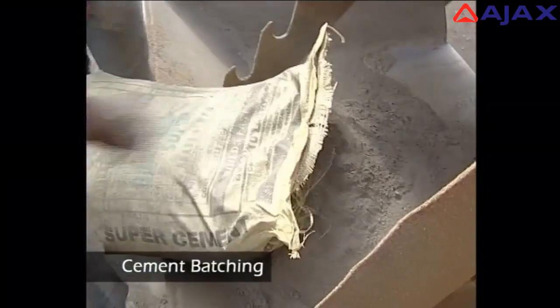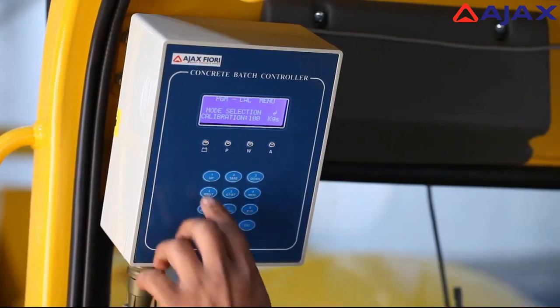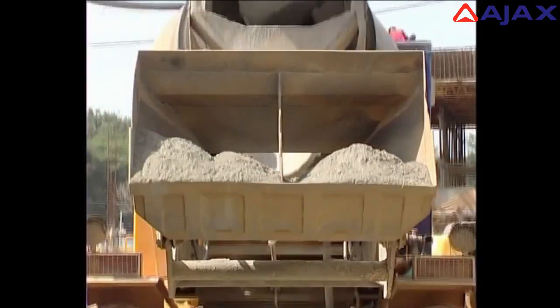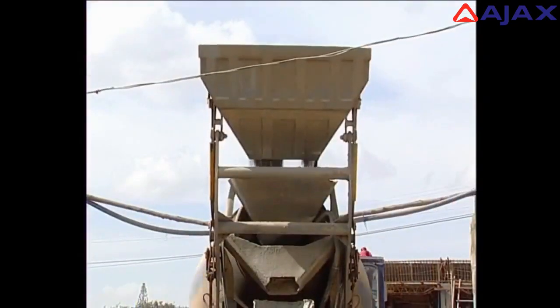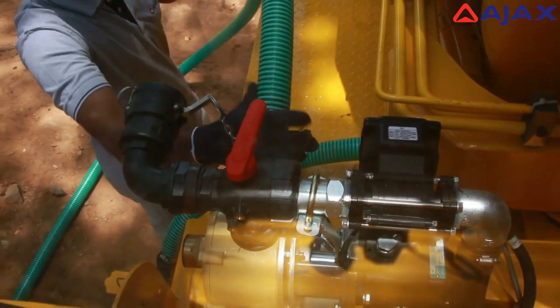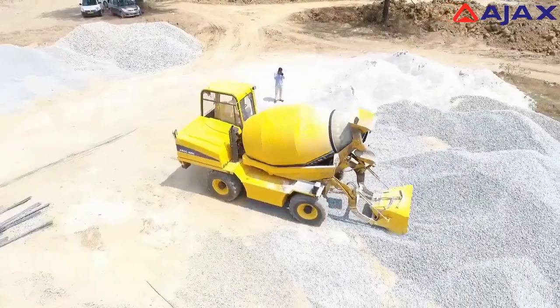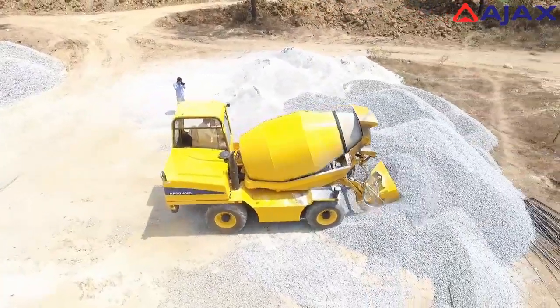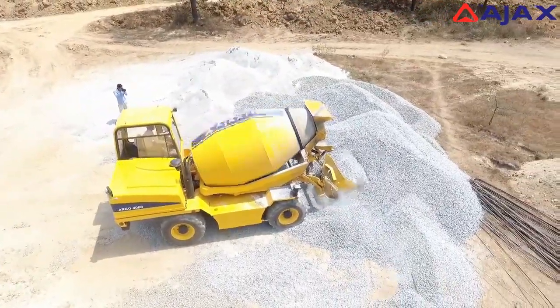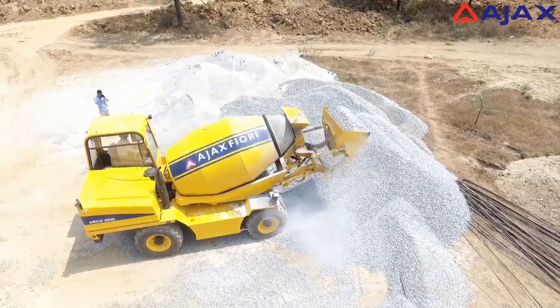Cement is first loaded from bags, which can be weighed at the panel near the operator before being loaded into the drum. Simultaneously, water batching is also carried out through an electronic flow meter. The Argo self-loading mobile concrete mixer is able to collect sand and aggregates through its unique bucket loading operation.